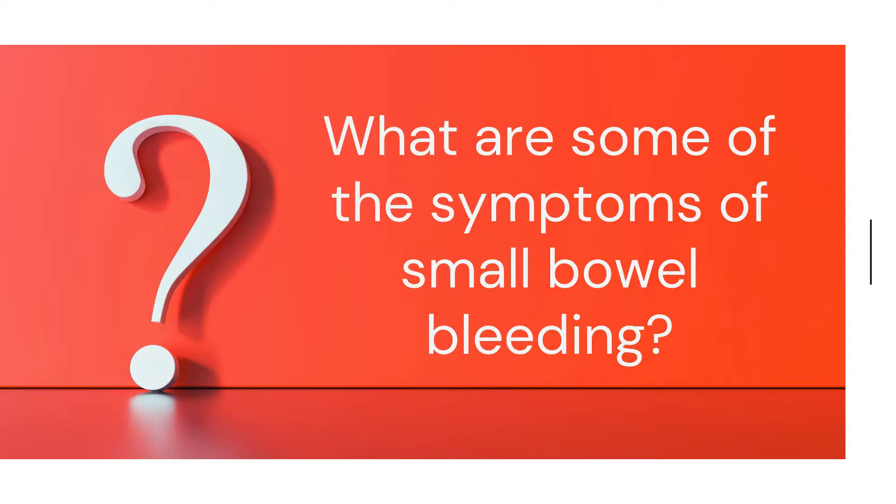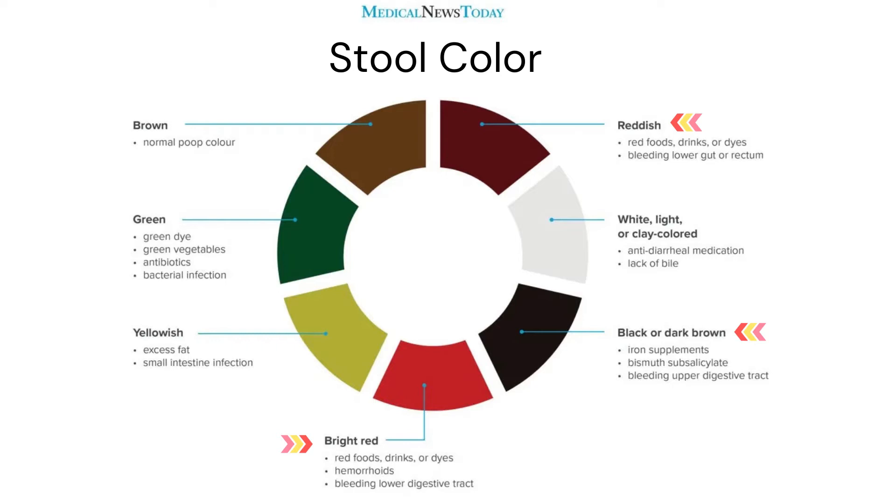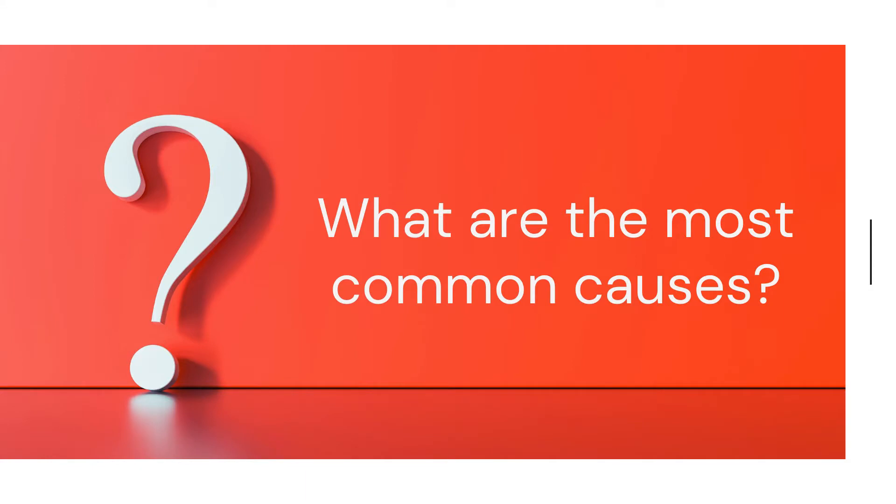What are some of the symptoms of small bowel bleeding? Bleeding from the small bowel may be slow or fast. When the bleeding is slow, it may cause anemia — a low blood count — but you may not even see the blood; it may not even be visible in the stool. Anemia may cause symptoms such as tiredness and shortness of breath, but many people have no symptoms. If the bleeding is fast, it is called a hemorrhage.